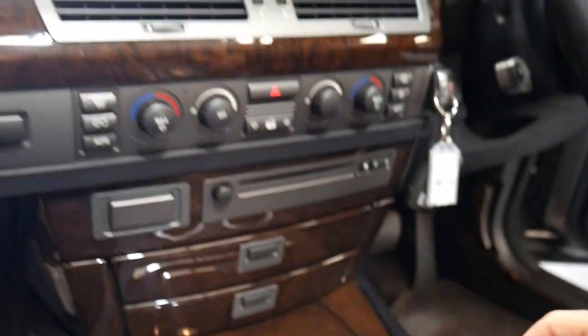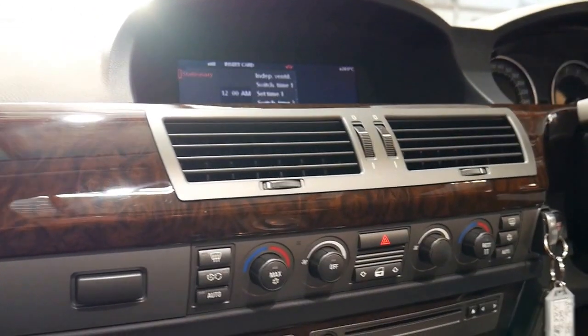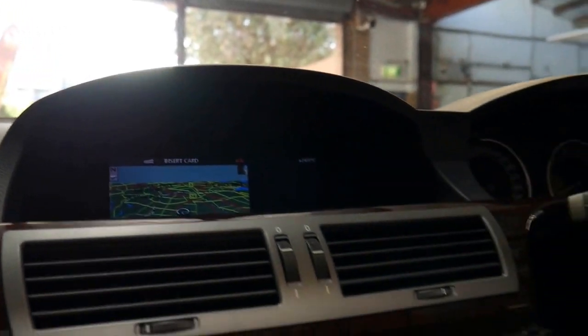The iDrive feature in the middle is fantastic. You just push it down or move it from side to side, and that gets you your different features like navigation or telephone. You can see the map there — you just turn the wheel to the left and there's your interior view of the map.